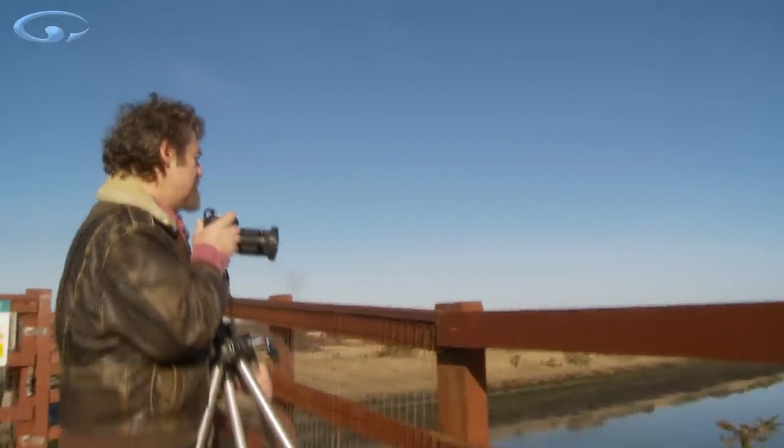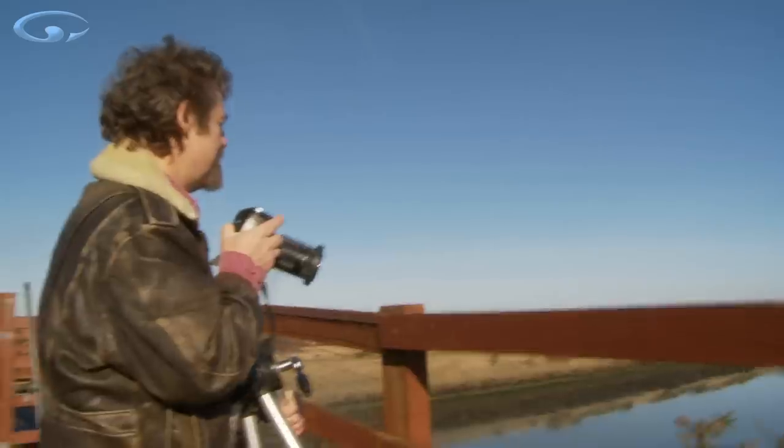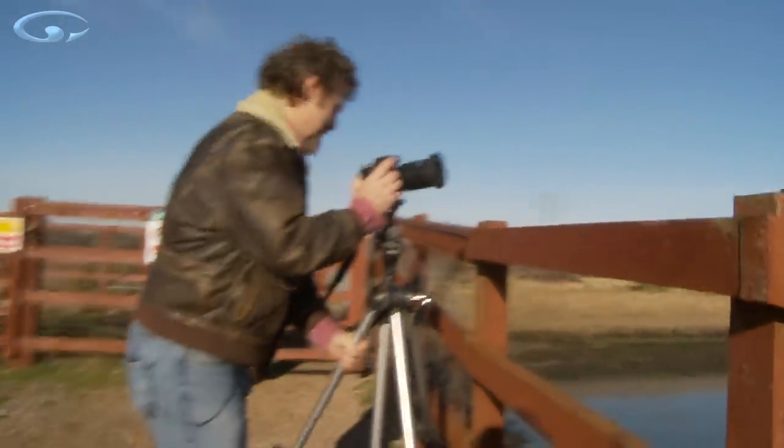Behind the boat are the masts of Lymington Quay and I don't really want them colliding with the masts of the big boat, so just by moving myself from side to side a bit I can align them where I want.